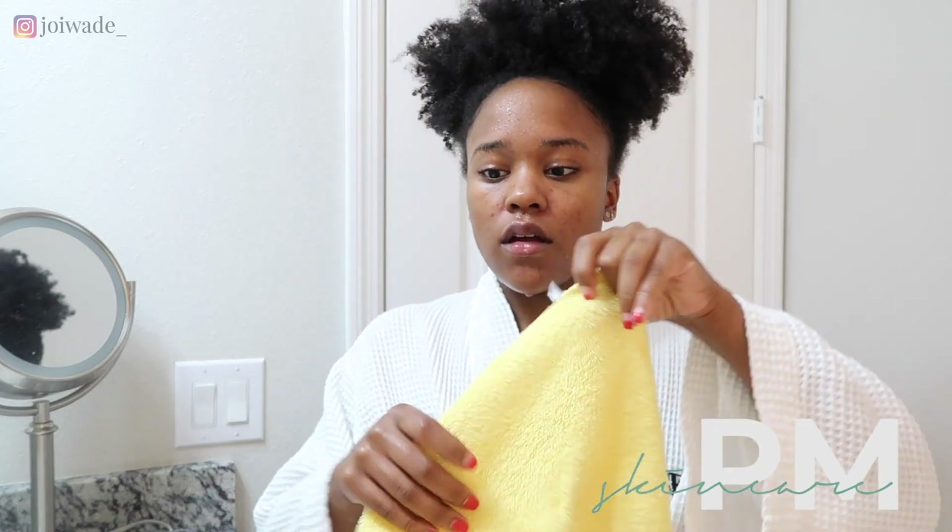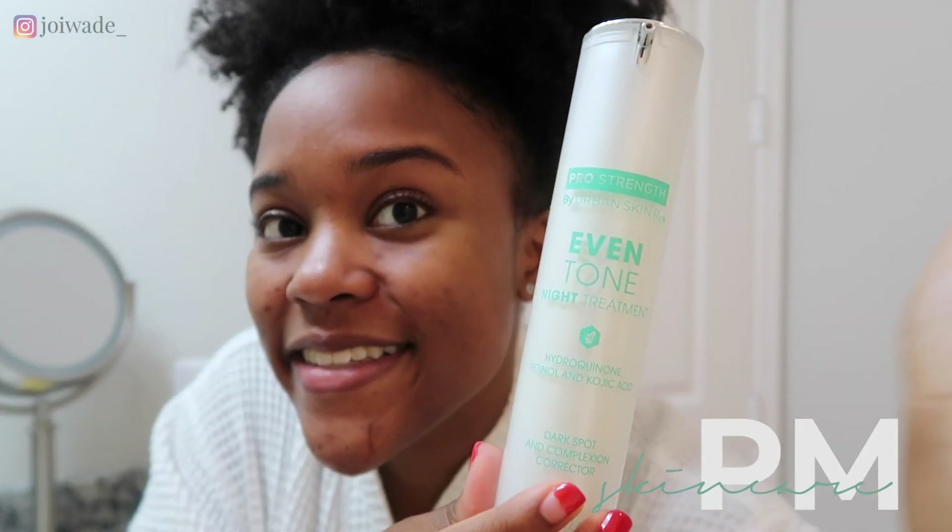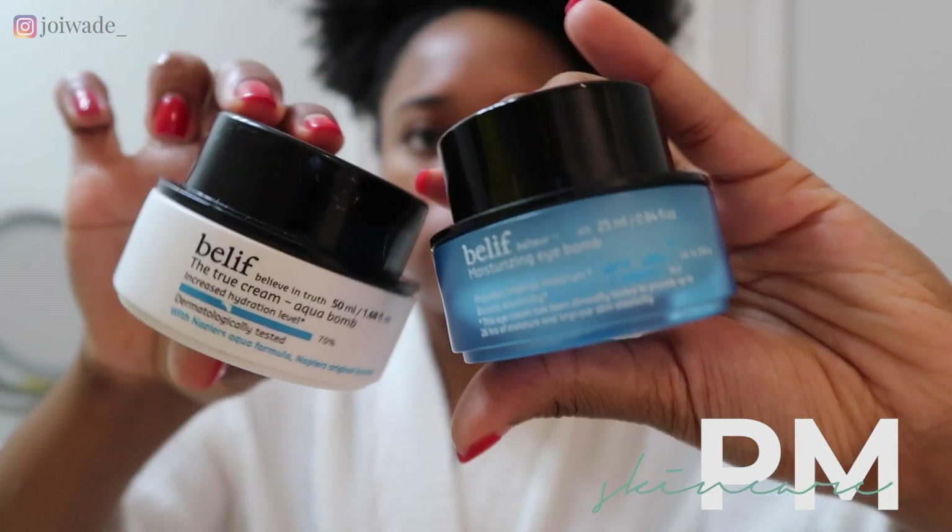Then it's time to use the Even Tone Night Treatment, which has retinol, kojic acid, and hydroquinone. I just do one squirt of that and rub it all over my face. This helps to clear clogged pores and minimize the signs of aging. I was actually kind of cautious about using a retinol product because I do have somewhat sensitive skin, but I've been loving this one.